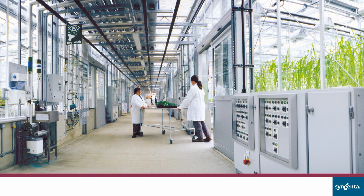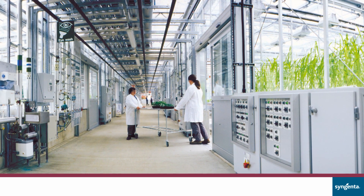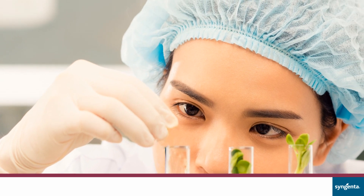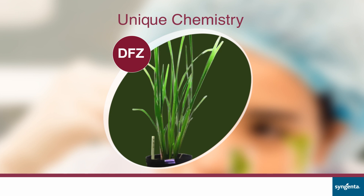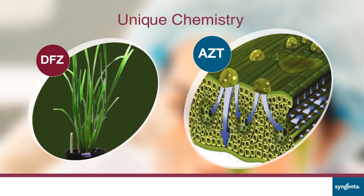Syngenta identified and understood the impact of these dangerous diseases and came up with a unique control that prevents diseases from damaging the crop. For rice, a mixture of two very strong chemistries was developed, providing highly effective control against diseases like sheath blight and fungal leaf spots, improving both yield and quality. It also counters stress conditions, enabling higher grain filling.